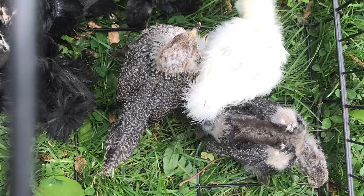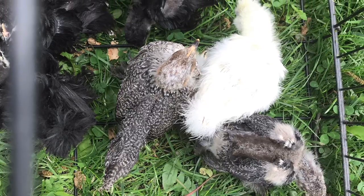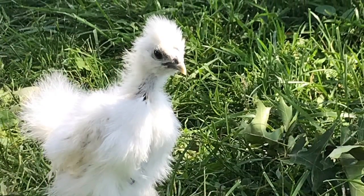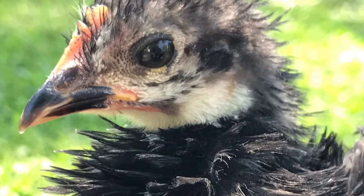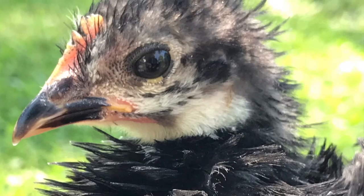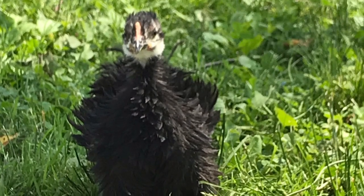My teenagers are doing well. They're getting huge. Our gardens are doing phenomenal. I don't have all of the pictures of all of them just yet. I'm gonna be making another video. Hopefully I'll be getting more consistent.